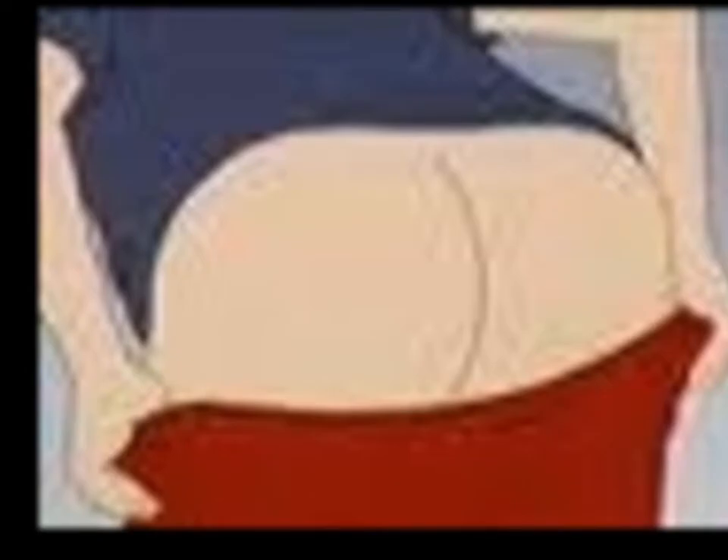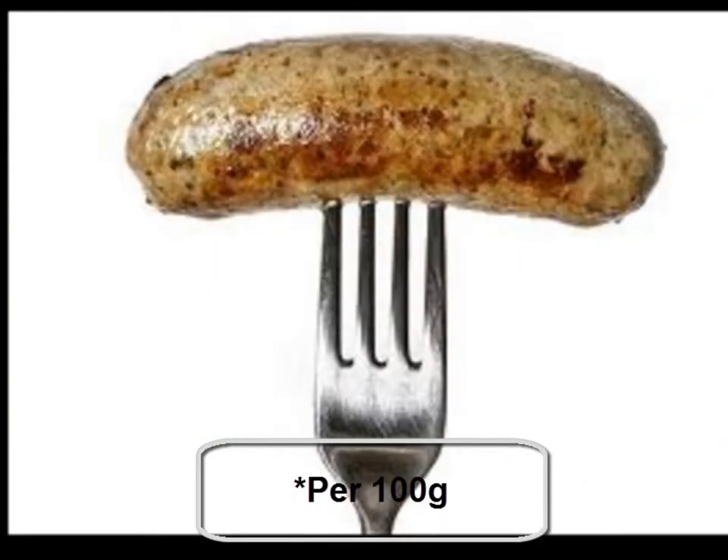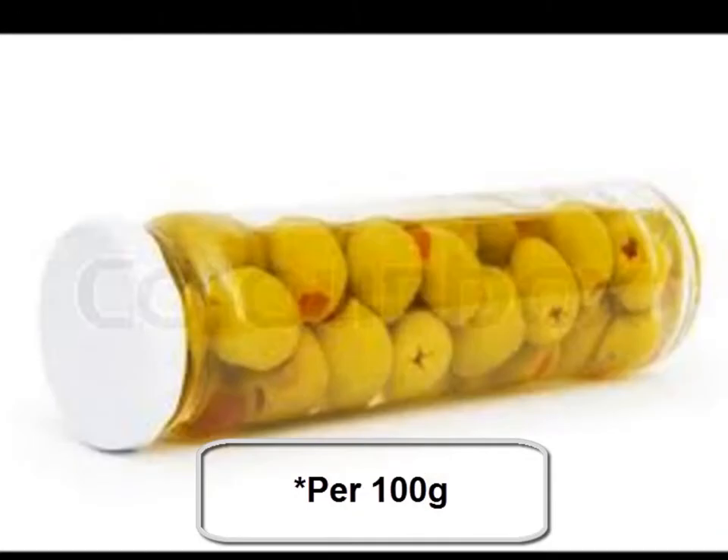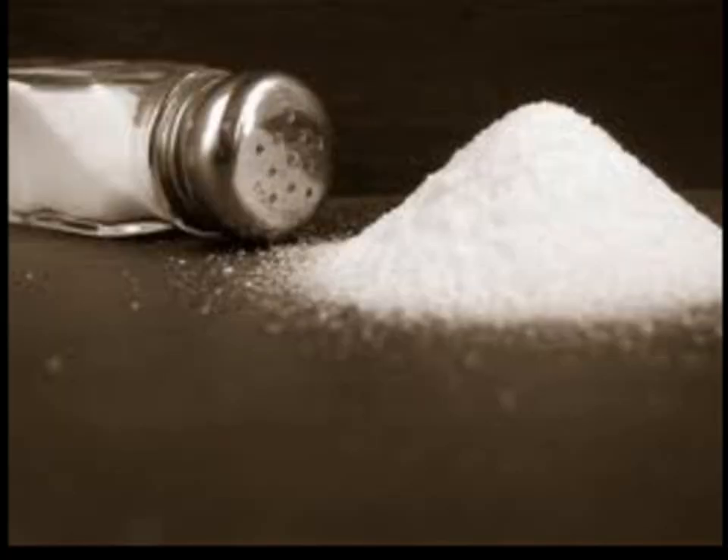Things like potato chips at 1 gram, ham at 1.1 grams, tomato sauce and sausages at 1.2 grams, pickled olives at 2.3 grams, and salted nuts at 4 grams are all things we see or eat in our everyday lives.